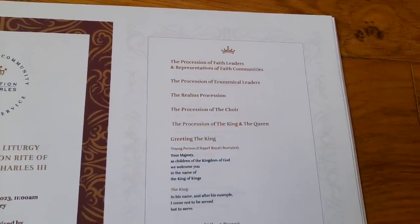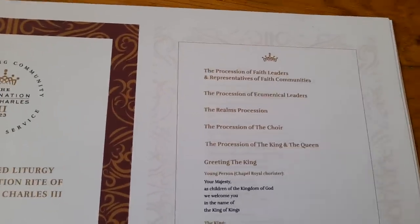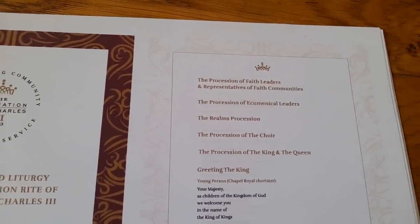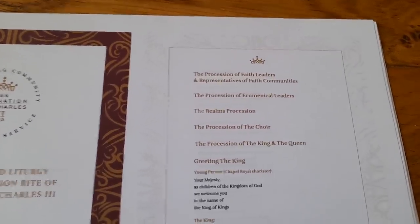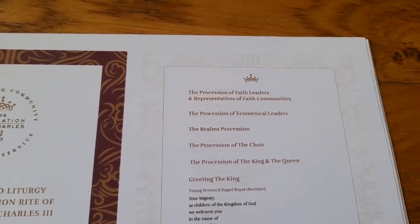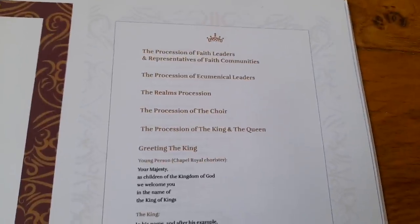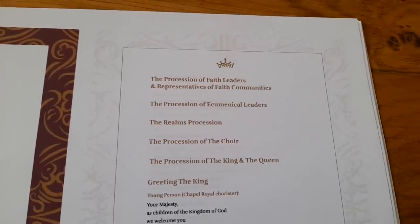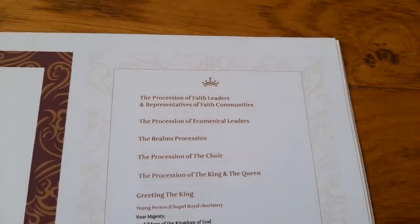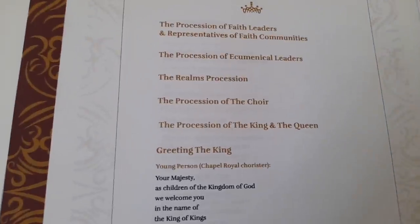This is followed by the procession of communal leaders, which reflects the diversity and richness of the Christian church in the UK. Then we have the realms procession — the national flags of the realms, which are the nations of which His Majesty is head of state, a total of 15. Then we have the choir procession and then the procession of the King and Queen.